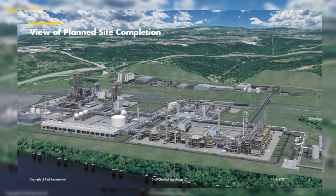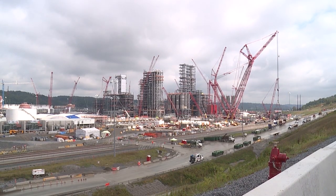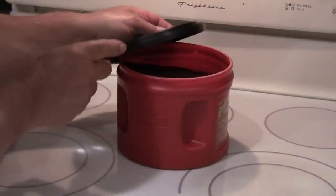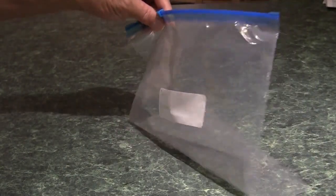Once the plant is operating, it will take ethane, extracted from natural gas drilling, and pumped here from processing plants in Cadiz, Ohio, and Washington County, Pennsylvania. It will be converted to ethylene in a process known as cracking and formed into little plastic pellets. These are used in all manner of plastic products, from piping to food packaging.